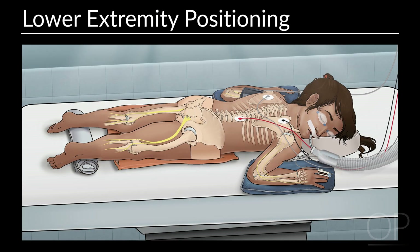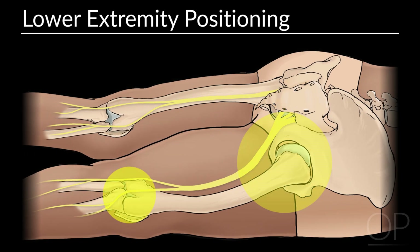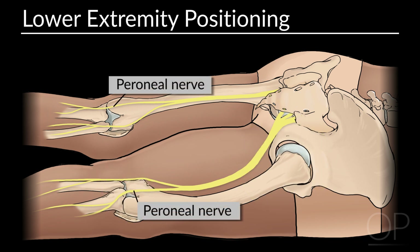Some important points for the positioning of lower extremities. Because the sciatic nerve and its branches cross both the hip as well as the knee joints, extension and flexion of these joints should be considered when determining the degree of hip flexion during positioning. Neither extension nor flexion of the hip has been shown to increase the risk of femoral neuropathy. Prolonged pressure on the peroneal nerve at the fibular head should be avoided to prevent peroneal nerve injury.